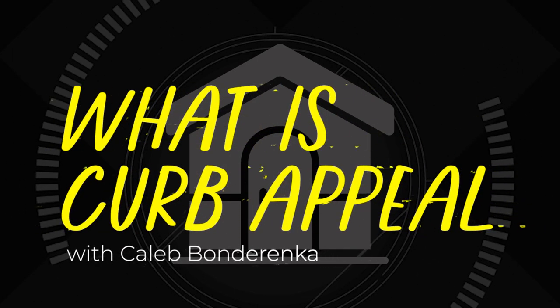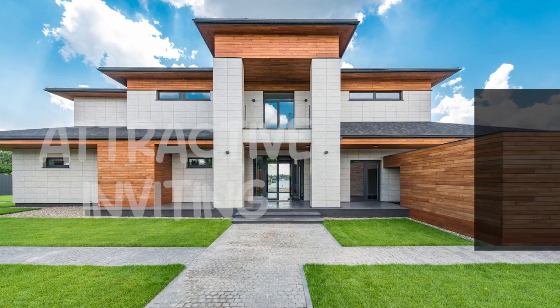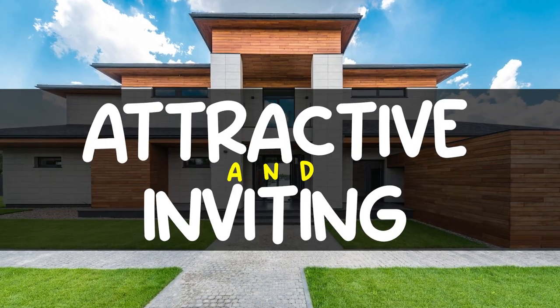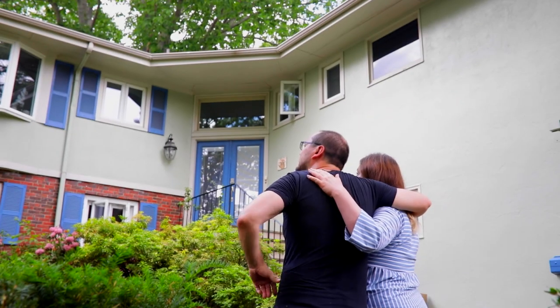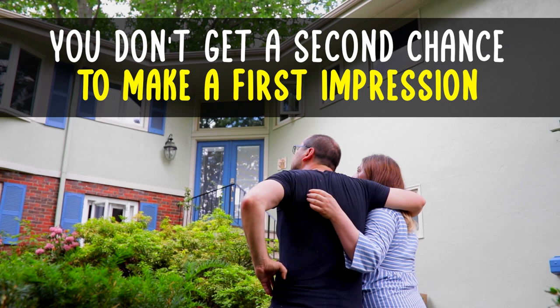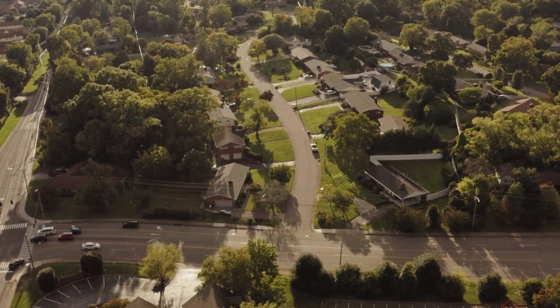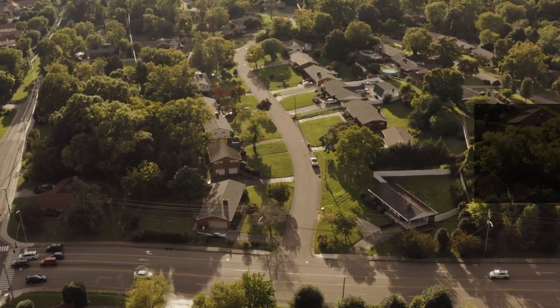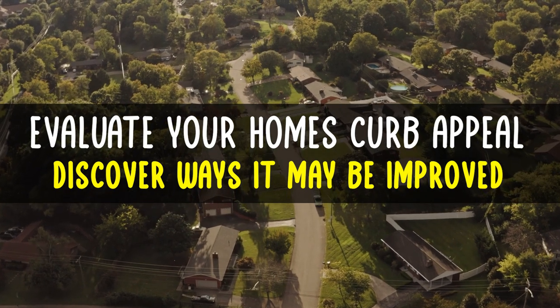What is curb appeal? With Caleb Bondarenka. Curb appeal is how attractive and inviting a home is when it's viewed from the street. This can also be thought of as the first impression of a home. Remember the saying, you don't get a second chance to make a first impression. Now that we have an idea of what curb appeal is, we can evaluate your home's curb appeal and discover some ways that it may be improved.